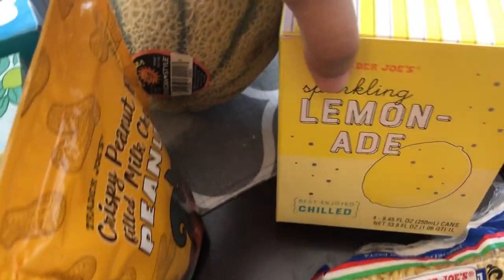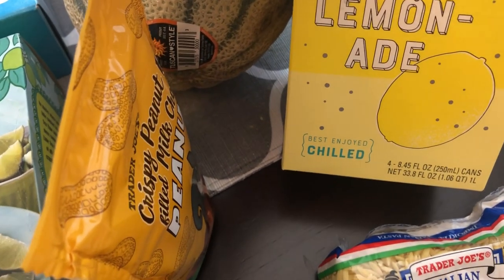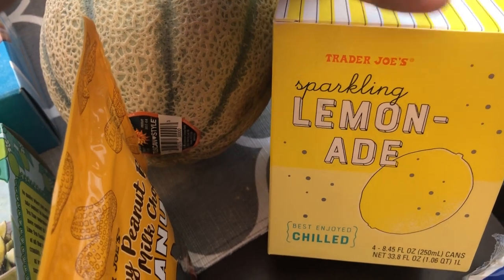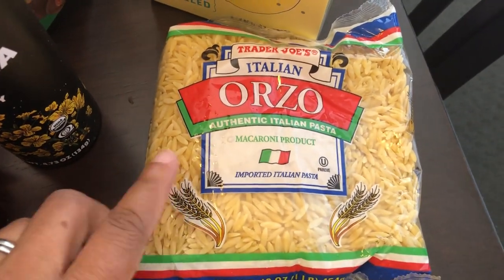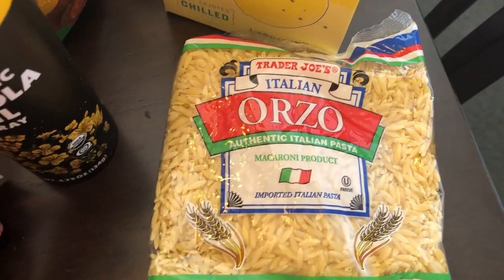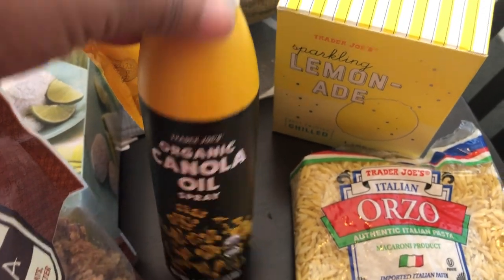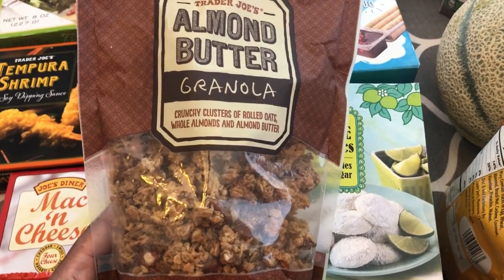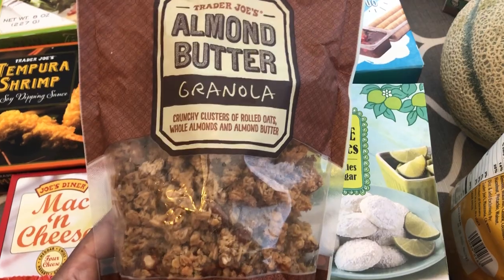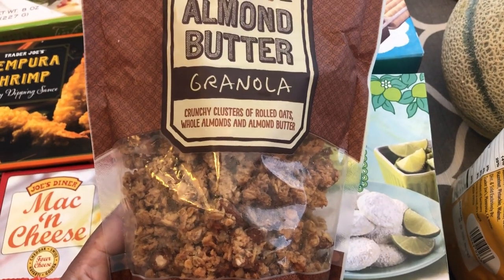I grabbed this sparkling lemonade. I've tried their strawberry sparkling beverage and really liked it, so I figured this would be good too. I've recently gotten into orzo and have been trying all sorts of orzo recipes, so I just needed to grab some more to have on hand. I needed some cooking oil so I grabbed a canola oil spray, and I finally found my almond butter canola — I've been buying this for years but every time I went back to Trader Joe's I couldn't find it. I thought it had been discontinued, but it's finally back.